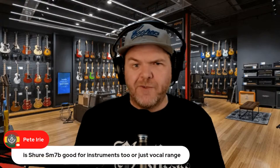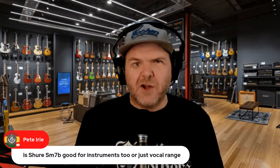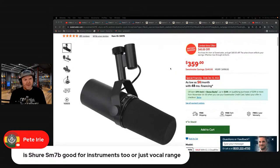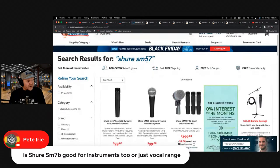We'll look at some other gear and answer your questions. Hello to Peter Irie — yes, we are live on YouTube, Facebook, Twitch, and Twitter. Question: is the Shure SM7B good for instruments too or just vocals? It's good for everything — it is a good instrument mic, but it's mostly a dynamic broadcast microphone. If you're recording instruments, you'd probably go for something like the Shure SM57 or SM58.